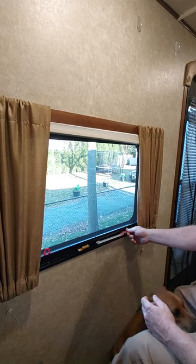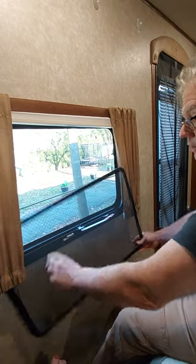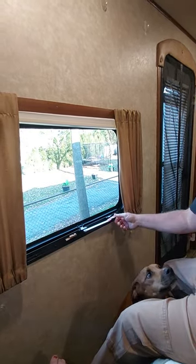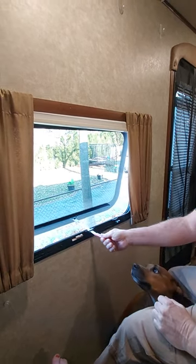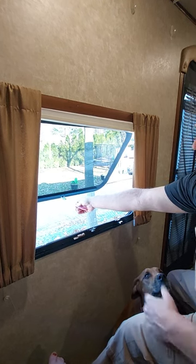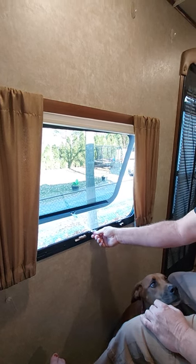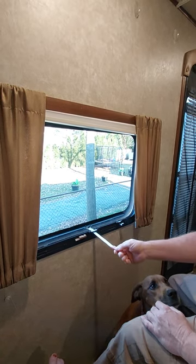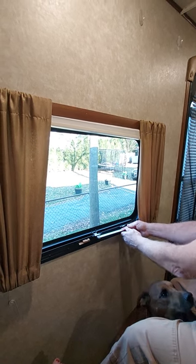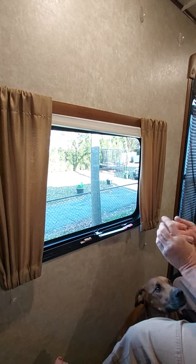In the event of an emergency, what you want to do is pull on this screen and it pops right out. I'm going to take the screen away here. This window can then be completely pushed out so that you can escape through it. I would recommend that you teach your family members, adults and children, on the proper use of getting out through this window — how to use it just as you would any fire drills in your own home.